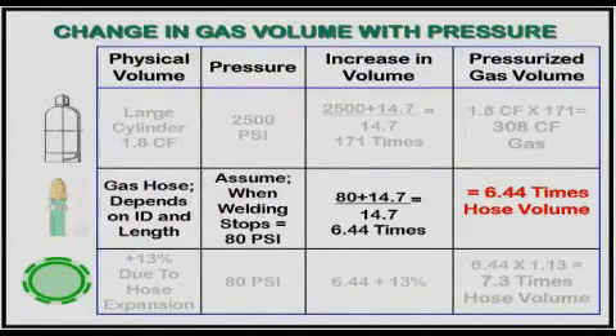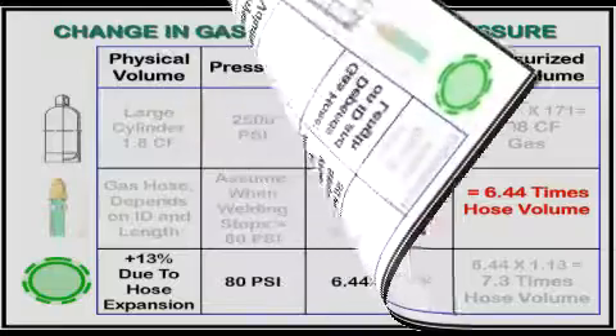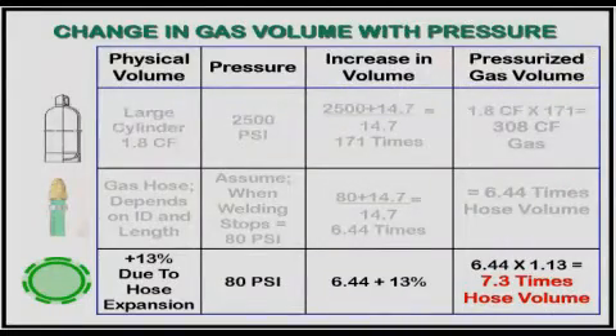Let's look at a shielding gas hose. When welding stops, the gas hose pressure, in this example, increases to 80 PSI. At that pressure, it holds 6.44 times the amount of gas as its physical volume. We have also found hose expansion gives an additional 13% more volume. So the stored gas is a total of 7.3 times the physical hose volume. Note the main reason for the excess gas is the increased pressure, not hose expansion.